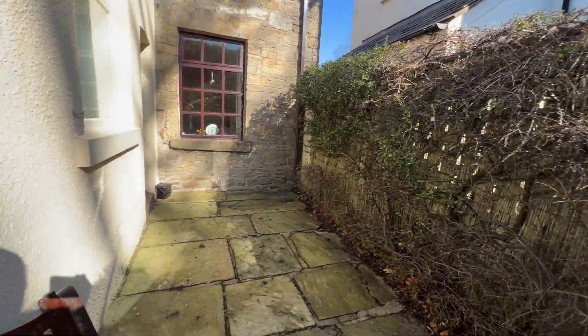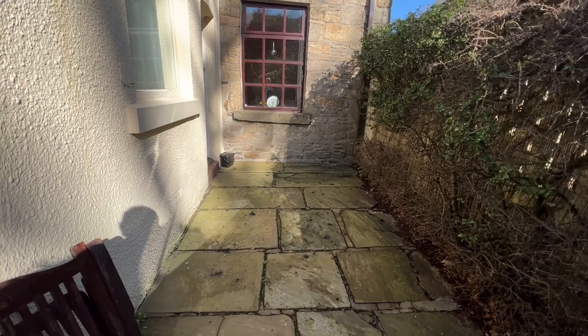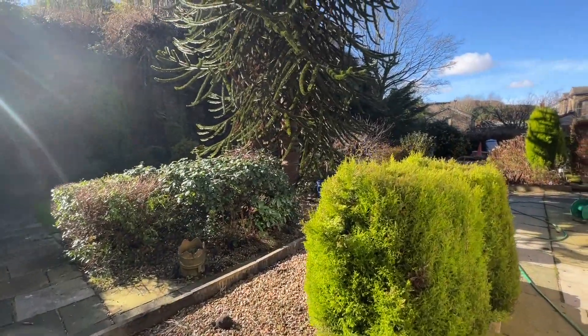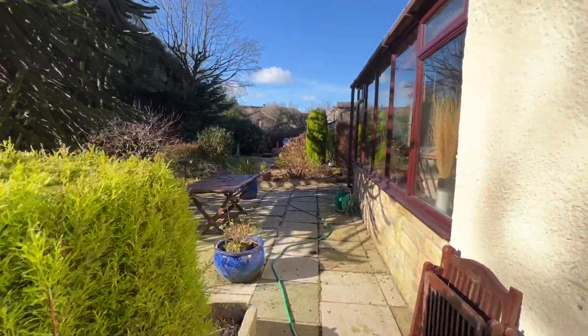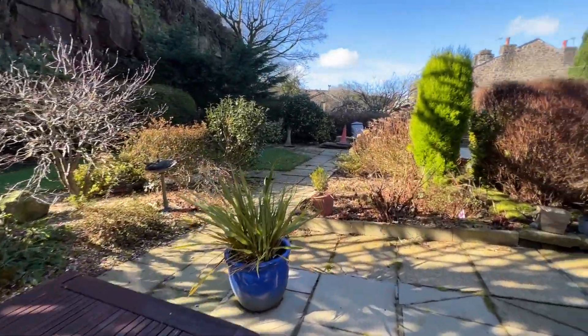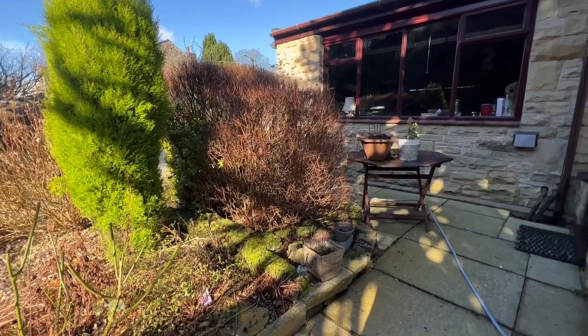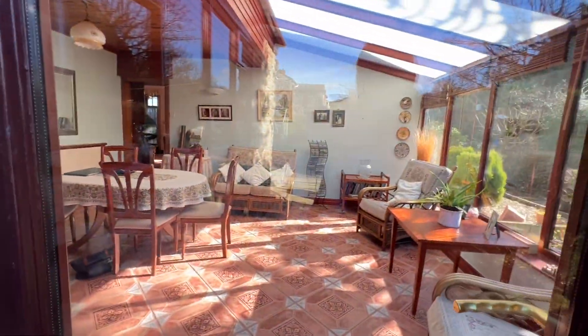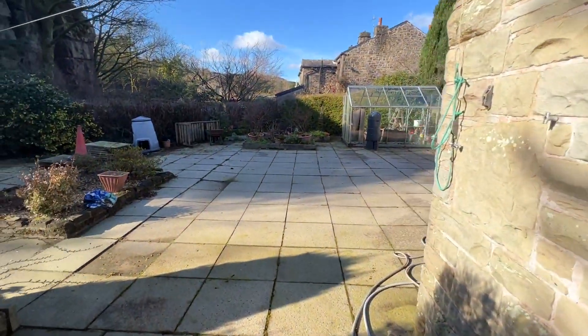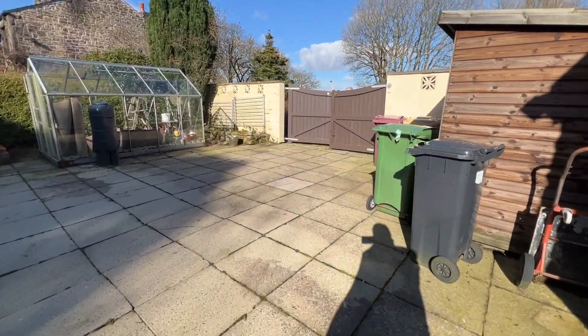Here's the back section. We'll pass the door — that's the door into the kitchen and we'll see that in a minute. Here's the conservatory area, and this is the back of the garage. We'll go back out through the gate.